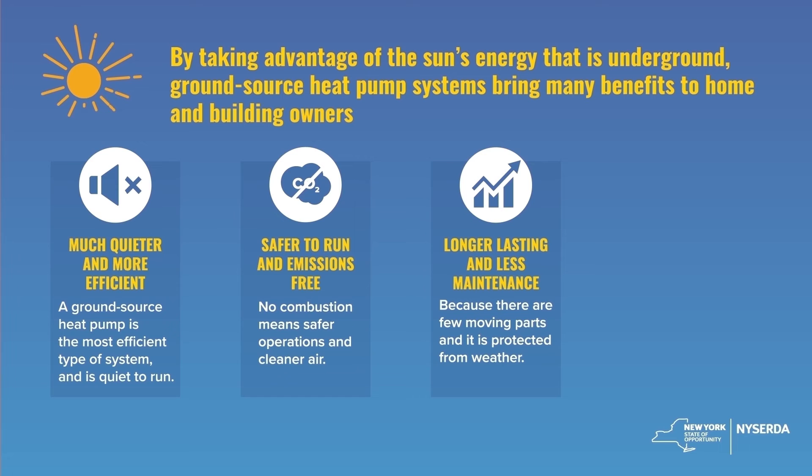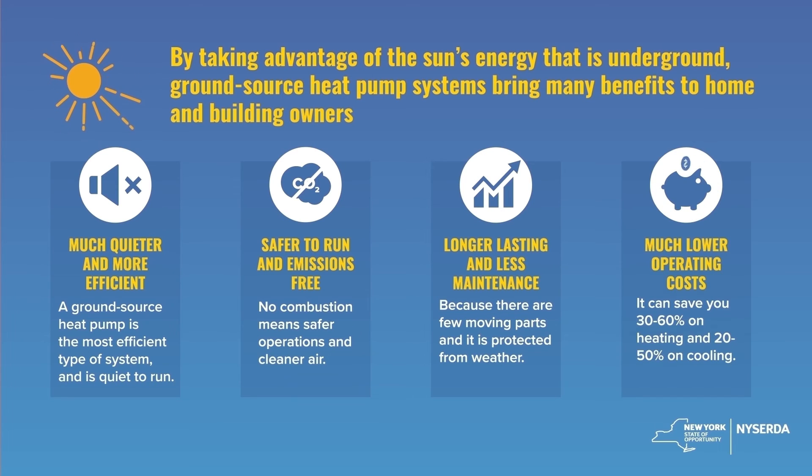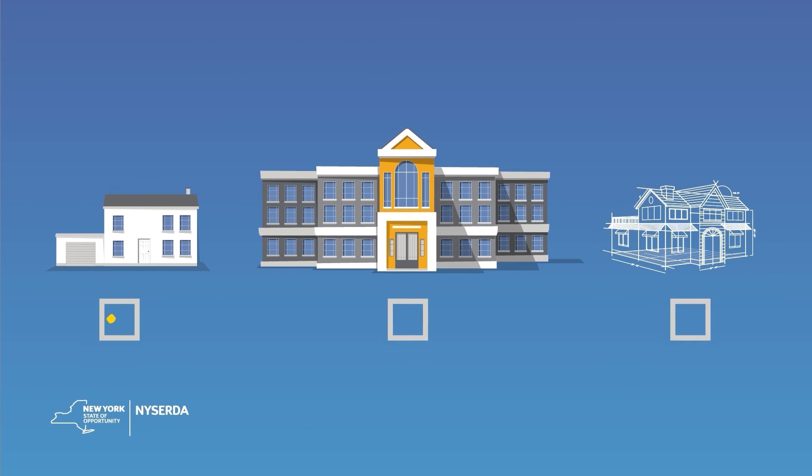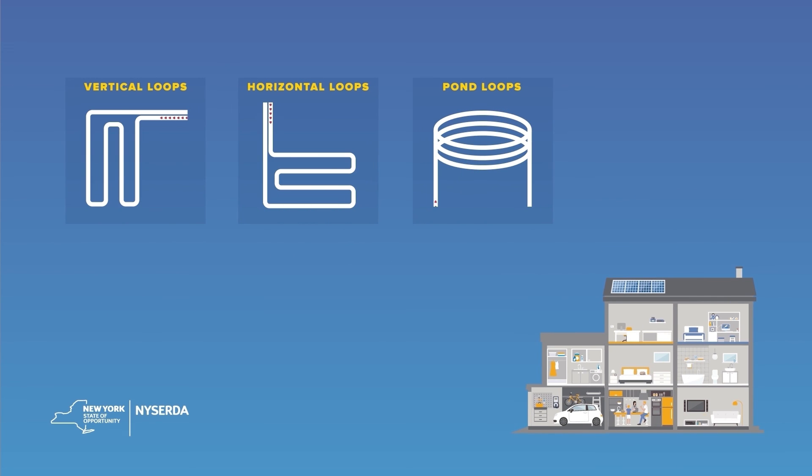They also require less maintenance and last longer because the system is protected from the weather. Lastly, they cost much less to operate. Ground-source heat pumps can be installed in existing homes and buildings and new construction. There are several different types of ground-source heat pump systems that you can choose from that best fit your needs.